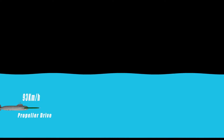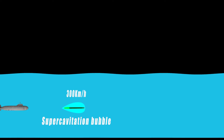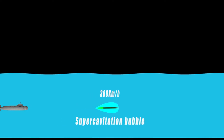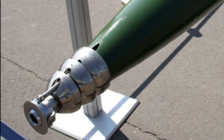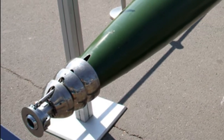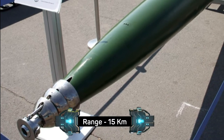The VA-111 Shkval is launched from a standard 533mm torpedo tube at 50 knots with a conventional propeller drive. After reaching a critical speed, a solid-fueled rocket accelerates it to cavitation velocity. To make supercavitation more reliable, high-pressured gas is emitted from vents in the front, ensuring the bubble is big enough to cover the entire 26-foot length of the torpedo. Supercavitation with rocket propulsion was difficult to sustain for long periods, so its range was limited to only 15 kilometers.